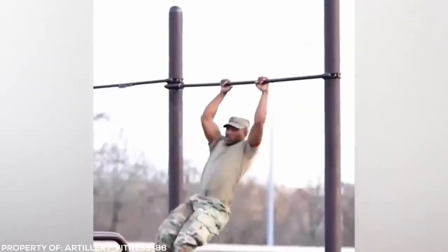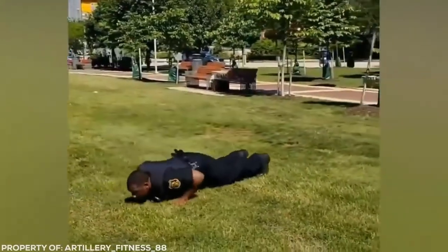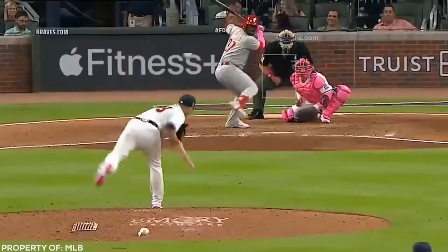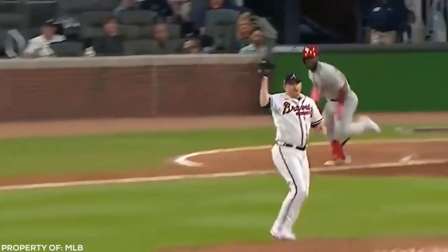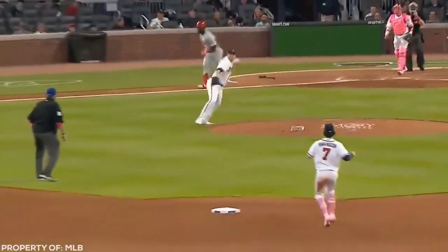Ed Hawthorne is built like a tank — a tank armed with capsicum spray, handcuffs and a solid metal baton. Lightning-fast reflexes and a sprinkle of luck help Tyler Matzik pull off this clinical double play. That no-look catch is the stuff of legends.